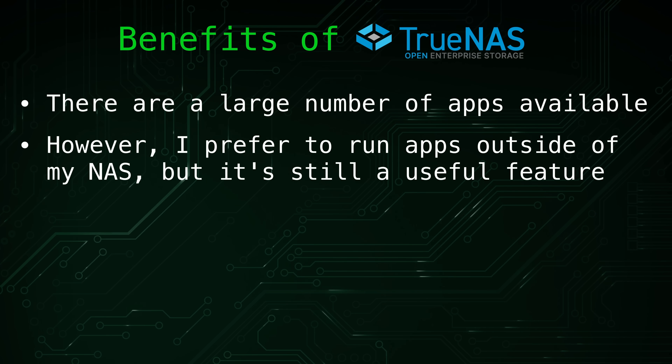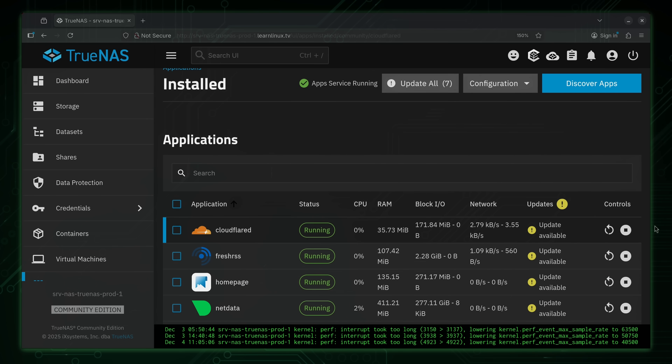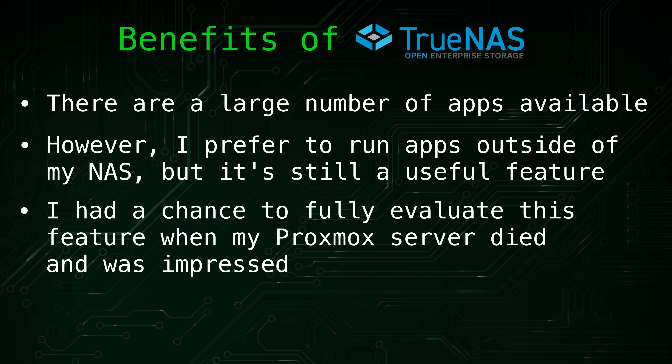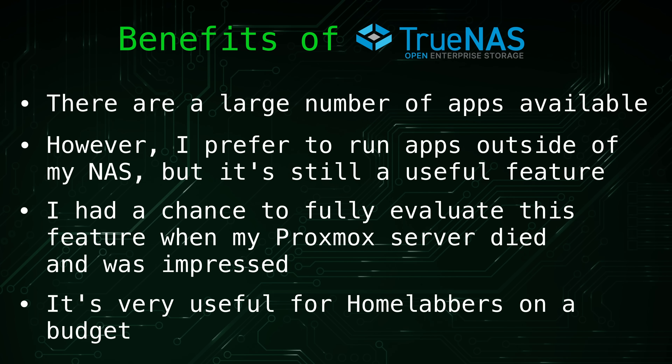Normally I run my containerized services and virtual machines on a separate Proxmox server, but unfortunately that server recently failed due to a hardware issue and I haven't had a chance to replace it yet. In the meantime, I deployed my essential services directly on TrueNAS using its app ecosystem, and I was able to get everything running quickly and without any issues. While I still believe running services on a dedicated server using something like Portainer or Proxmox offers more flexibility, not everyone has the budget for multiple servers. For many HomeLab users working within limited resources, running both storage and services on a single server is practical and very cost-effective.